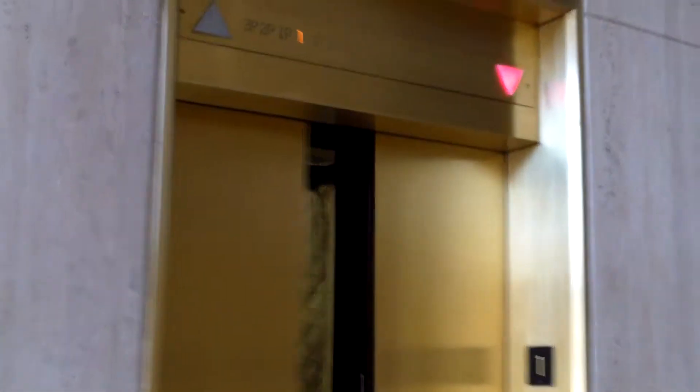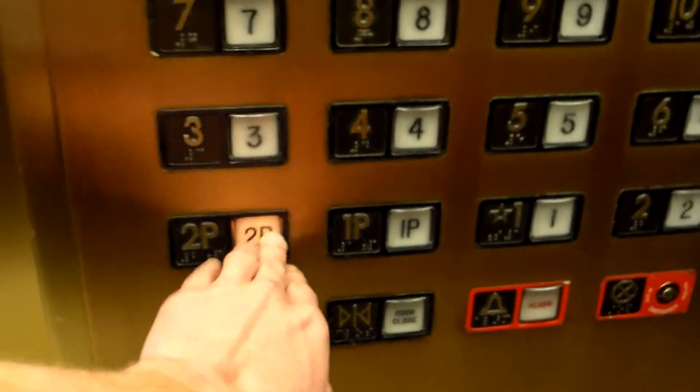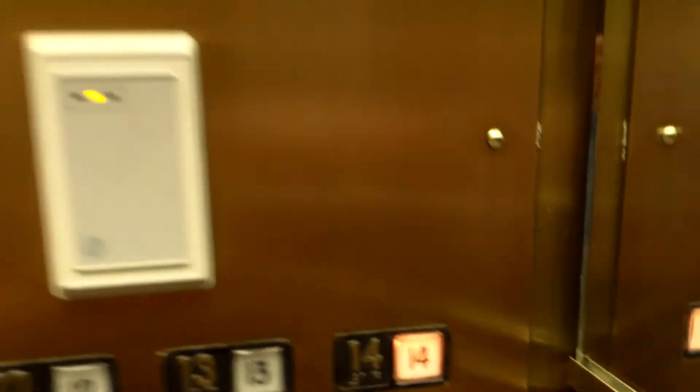Here are the elevators of the First Bank Building in Colorado Springs. We got two of them — that one probably has an interior in it so it's probably nicer. This one only goes down to 2P and the door close button is out of my reach. The indicator is over there. Here we are on 2P — let's go up and see if it follows us.